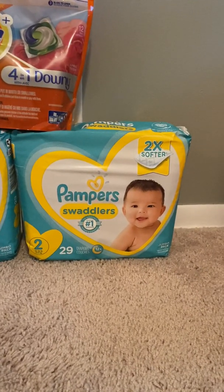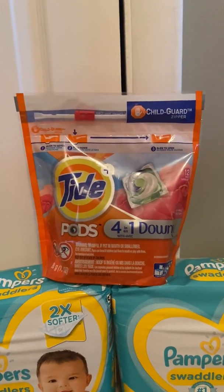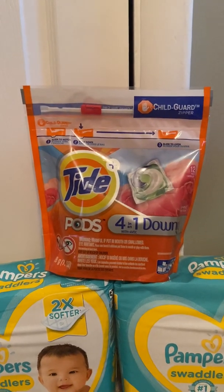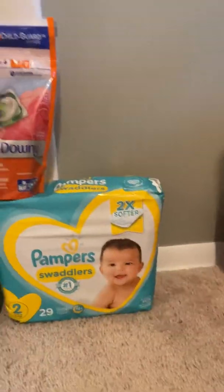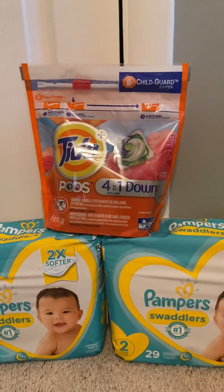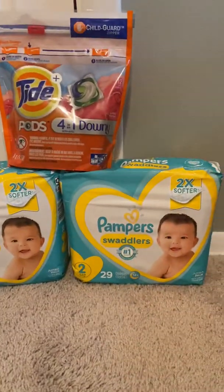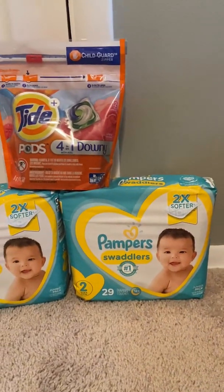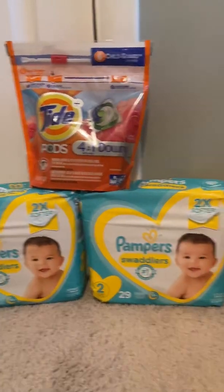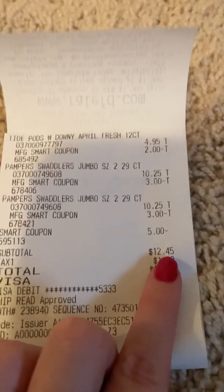Not too bad for a pack of diapers. Then I grabbed one of the Tide Pods — these are priced at $4.95 with a $2 digital, bringing them down to $2.95. When you add all of that together, plus the five off of $25, my subtotal before coupons was $25.45. With $13 total in coupons, I was expecting to pay $12.45, and guess what? $12.45. It was actually perfect.